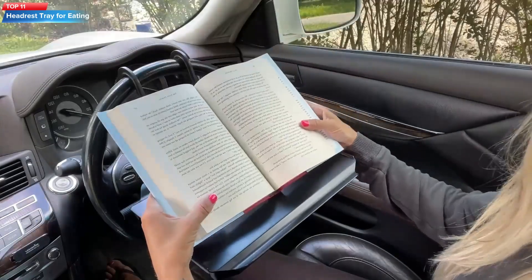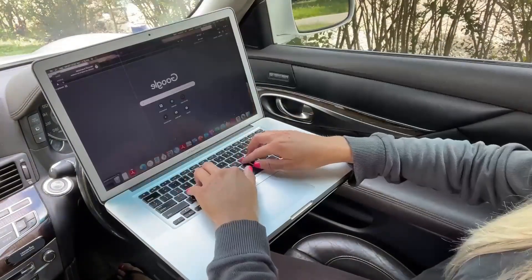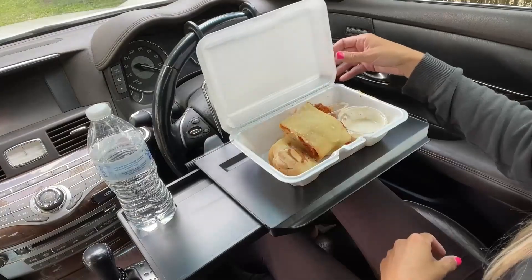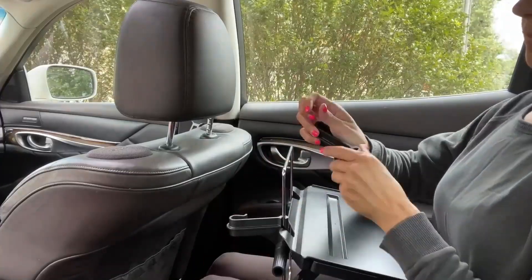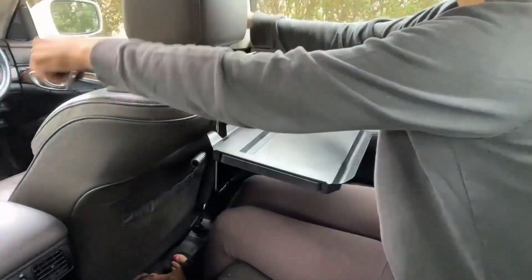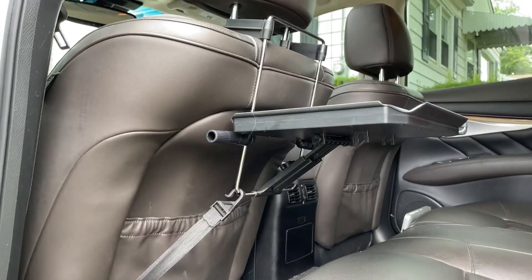Top 11: a portable car desk that attaches to the steering wheel or the back of the headrest, designed for eating, working, or using a laptop in the car. It has a flat surface with a non-slip pad to keep items in place and a hook on the bottom to hang a bag or purse. It's made of high-quality ABS plastic and is lightweight and durable.